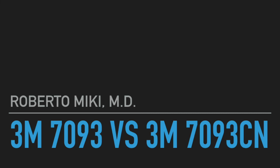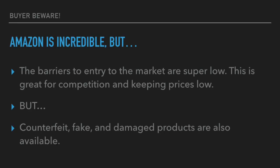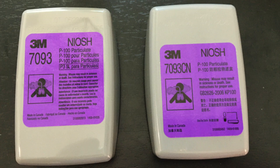Hi, it's Roberto Mickey giving you some data on two different filters, the 3M7093 and the 3M7093CN. Just to let you know, I fell into a little trap that's often seen on Amazon. Sometimes products look very similar, and if you're not really, really careful, you don't notice that there's a slight difference. And in this case, I fell into that trap.